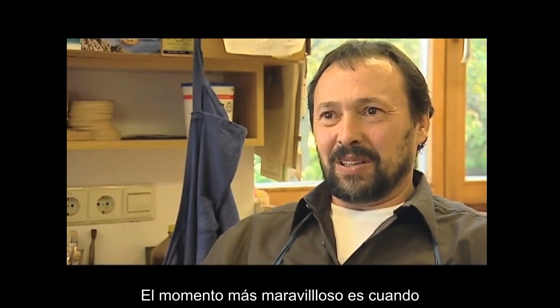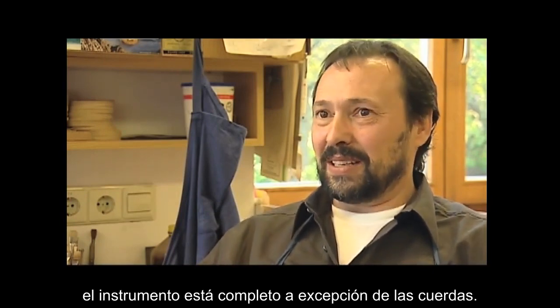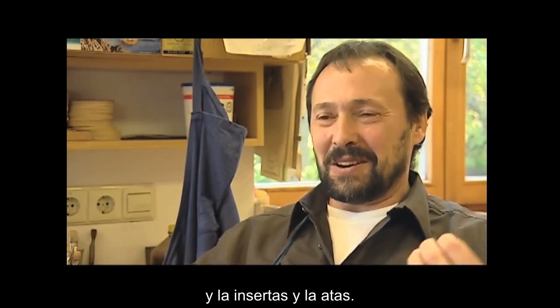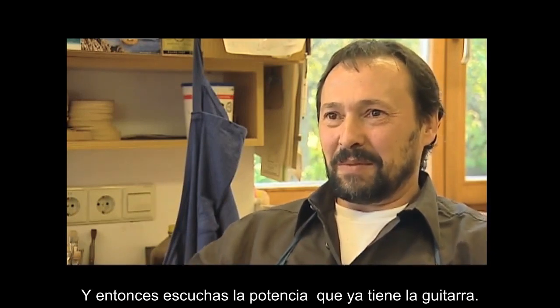The most wonderful moment is when the instrument is complete, except for the strings. And then you come and take a string out of the package and insert it and tighten it, and then you hear the potential the guitar already has.